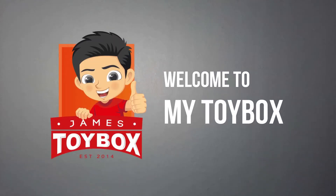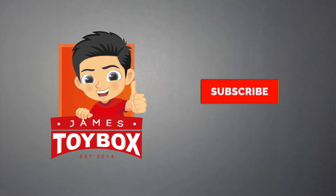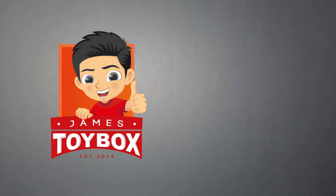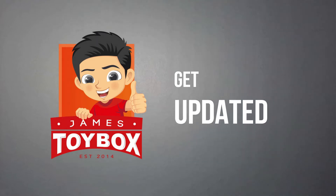Hello, guys! Welcome back to my Toy Box. If you are new to my channel, please click that subscribe button and hit that notification bell to get updated on my latest videos.